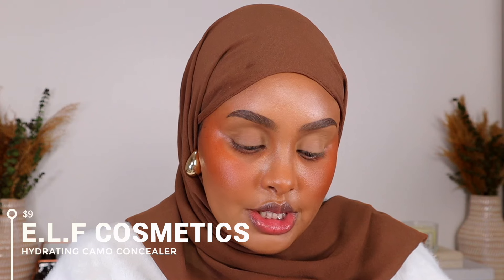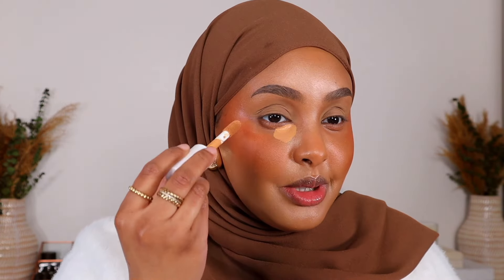This is their Hydrating Camo Concealer. It's a satin finish. I'm gonna go in with the shade Medium Beige. I really hope it's gonna be a good shade for us today. Yeah, that's a really nice shade, thank god. So I'm gonna go ahead with some of that.